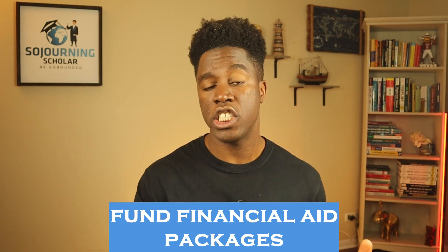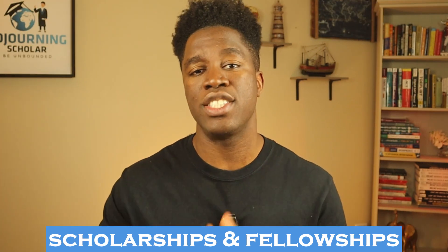One of the primary uses of that income is to fund financial aid packages for students, including — you guessed it — scholarships and fellowships. And here's why that matters for you. The larger a university's endowment, the more resources it has to support students financially. According to a recent study by Nakubo, about 48% of endowment spending in 2023 went towards student financial aid. That means universities with large endowments tend to offer more generous financial aid packages, including scholarships for international students like you.